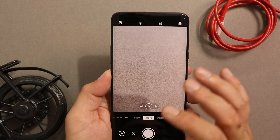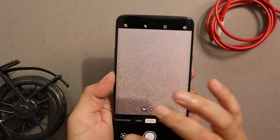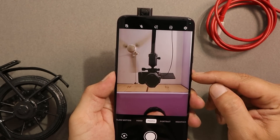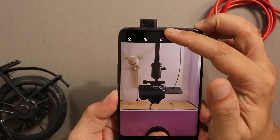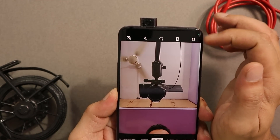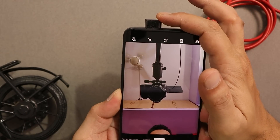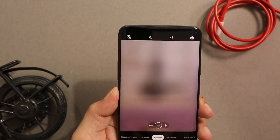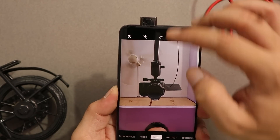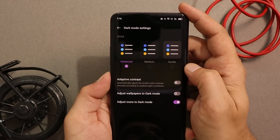All camera functionalities work great. I noticed one change: when switching to the front camera, you'll see edge lighting going from the right and left center towards the top. On previous closed beta builds of ColorOS, the edge lighting had a gap where the pop-up selfie camera is, but now that has been fixed and the gap no longer appears.